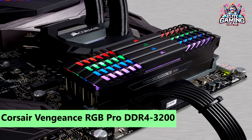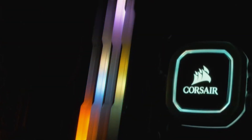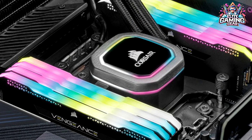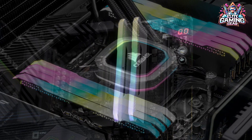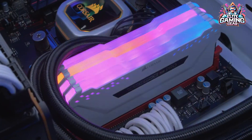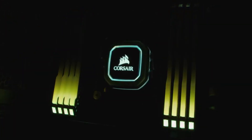8. Corsair Vengeance RGB Pro DDR4-3200 — Best 32GB RGB Kit. Builders torn between aesthetics and performance face a dilemma, but Corsair's Vengeance RGB Pro DDR4-3200 Kit strikes a balance. With 4x8GB DIMMs (32GB total) at CAS 16 timings, it offers moderate pricing considering recent market trends. Beyond its captivating looks, it excels in benchmarks, earning our Editor's Choice Award for RGB-equipped memory. Although its pastel colors might not appeal to everyone, its superb performance and pricing make it a top choice for your next RGB build.